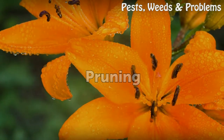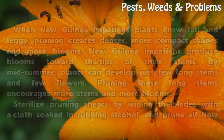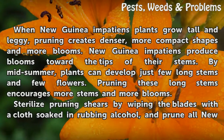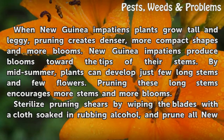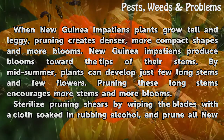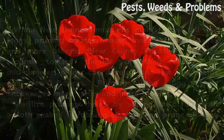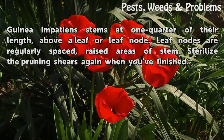Pruning. When New Guinea Impatiens plants grow tall and leggy, pruning creates denser, more compact shapes and more blooms. New Guinea Impatiens produce blooms toward the tips of their stems. By mid-summer, plants can develop just a few long stems and few flowers. Pruning these long stems encourages more stems and more blooms. Sterilize pruning shears by wiping the blades with a cloth soaked in rubbing alcohol, and prune all New Guinea Impatiens stems to one quarter of their length, above a leaf or leaf node.